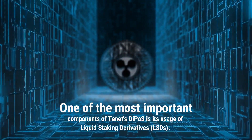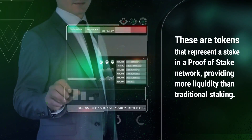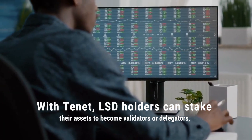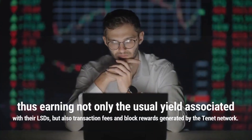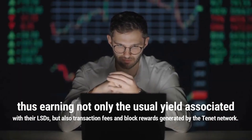One of the most important components of Tenet is its usage of liquid staking derivatives. These are tokens that represent a stake in a Proof-of-Stake network, providing more liquidity than traditional staking. With Tenet, LSD holders can stake their assets to become validators or delegators, thus earning not only the usual yield associated with their LSDs, but also transaction fees and block rewards generated by the Tenet network.